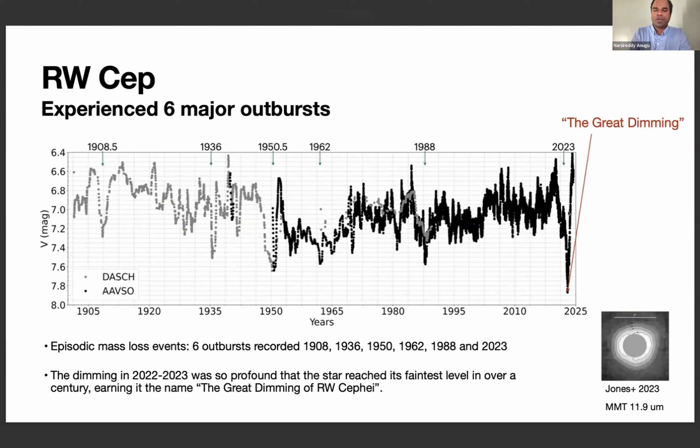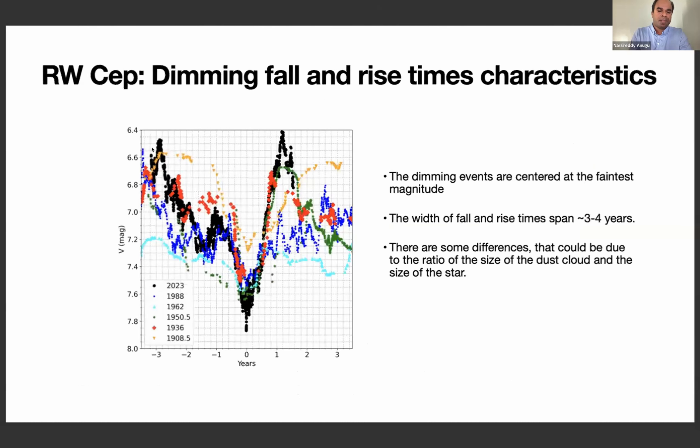We call this the great dimming because it is the lowest point — the greatest dimming that occurred over the past century. One interesting observation is about the dimming profiles: centering all six dimming events at their peak, the fall time and rise time are around four years, with some exceptions. The differences may be due to the dust-blocking projection geometry or dust characteristics, which we need to understand better.